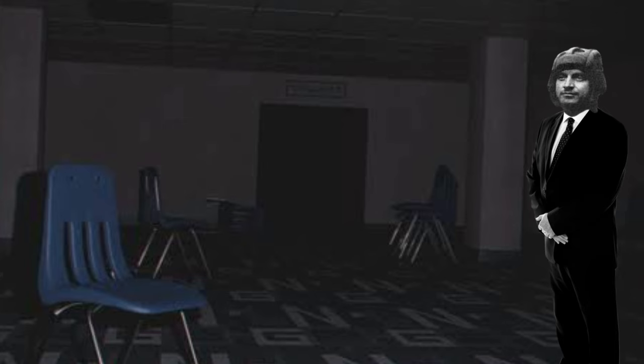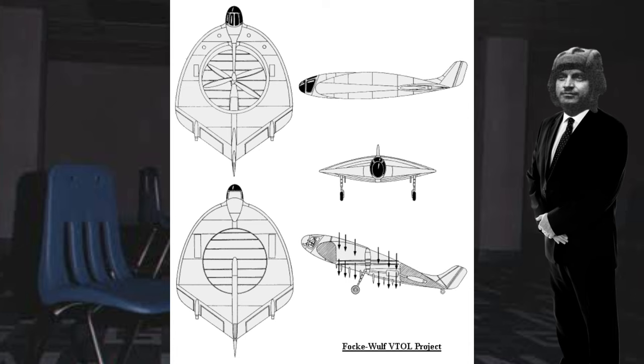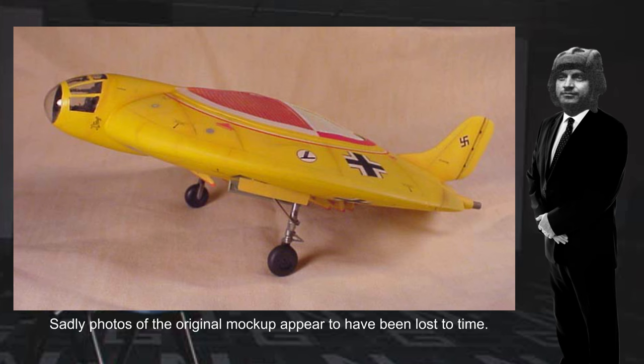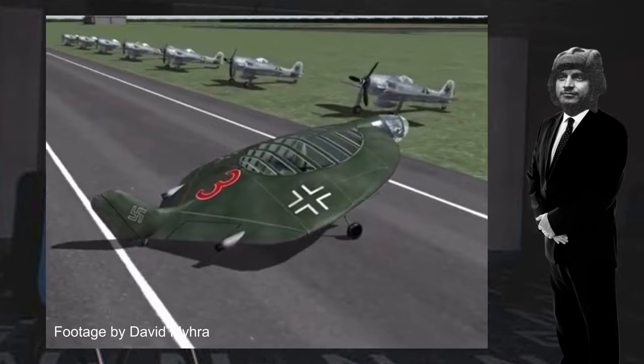The landing gear was to consist of two simple main gear legs on either side of the propeller duct, as well as a small tail wheel. A single fin and rudder would provide lateral stability at high speed, with the pilot sitting in a nacelle protruding from the front of the airfoil. Following the war, a one-tenth scale model of the Rachen was built and wind tunnel tested in Bremen. In 1957 Heinrich Focke filed to patent the aircraft, but ultimately this went nowhere and no examples of this plane were ever created.